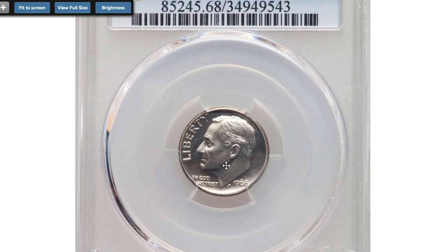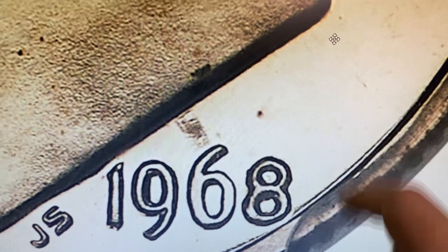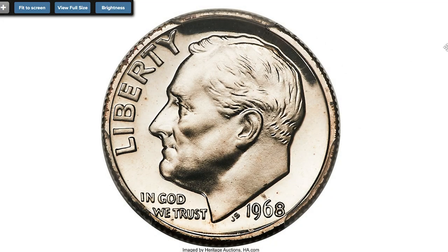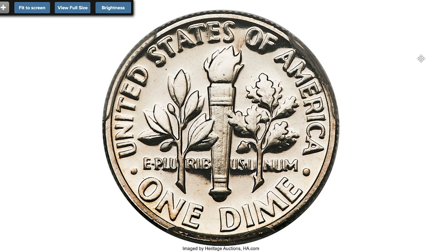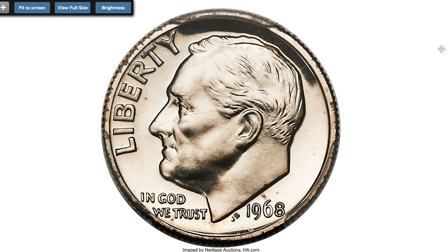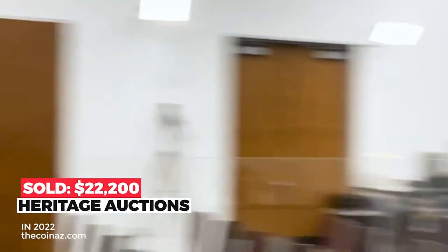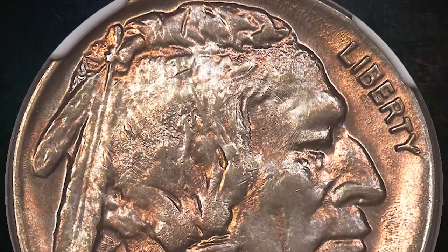This is a 1968 proof Roosevelt Dime at PR68 Cameo condition. What makes this coin valuable and rare is the absence of the S mint mark denoting the San Francisco Mint. San Francisco Mint took over proof set production in 1968 after the conclusion of the Special Mint Set experiment from 1965 to 1967. However, unlike the SMS coins, proof coins of 1968 were produced with mint-marked dies. Thus it's an error that some dimes were struck with dies that lacked the appropriate S mint mark, which should have been applied at the engraving department in Philadelphia before the die was shipped to the West Coast. Each side is pristine and starkly contrasted, yielding bright white-on-black contrast. Sold on July 14th, 2022 for $22,200.